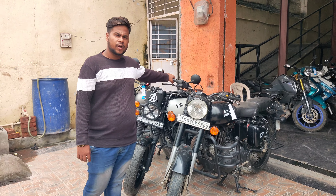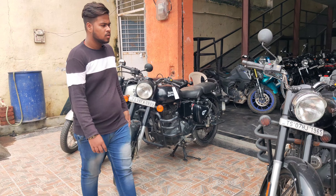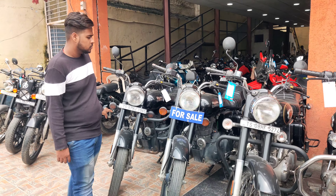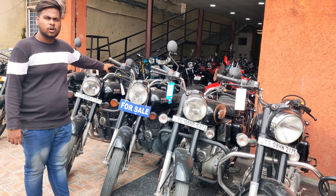This is Classic 350, 2018 model, and the price is ₹1,59,000. This is 2020 model Electra and the price is ₹1,49,000. This is 2019 model and the price is ₹1,49,000.